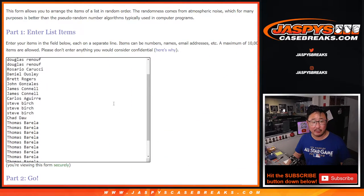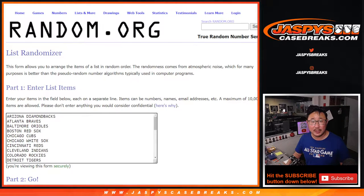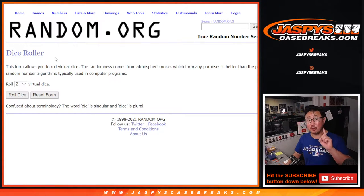Very big thanks to this group here for getting in on the action. Thanks for taking this risk. All the teams are in, so two dice rolls — the first one will be for the pack break, the second dice roll will be for the giveaway part.